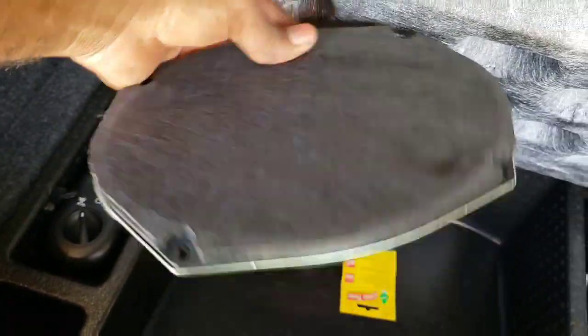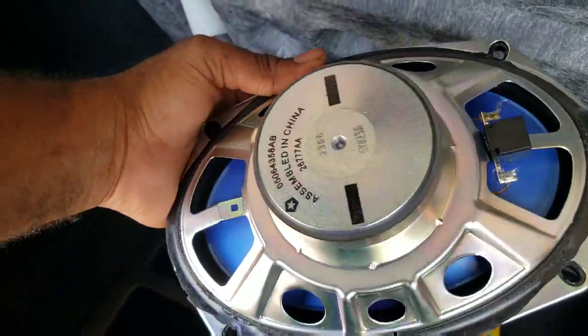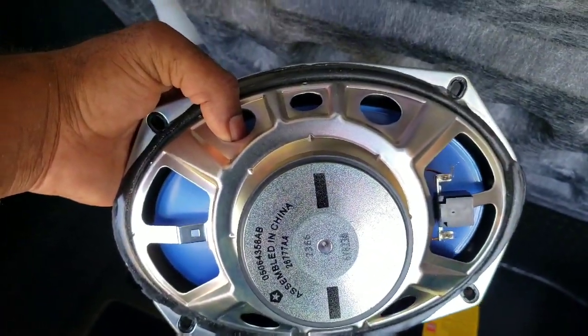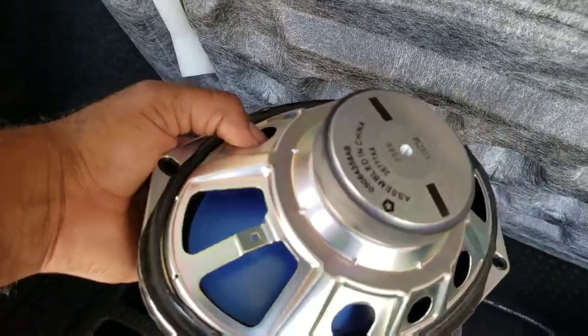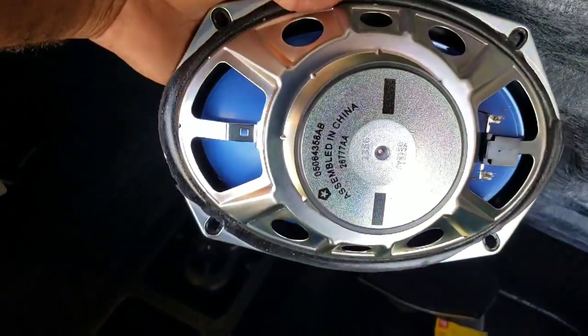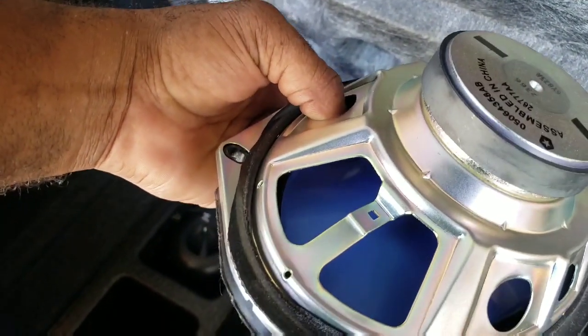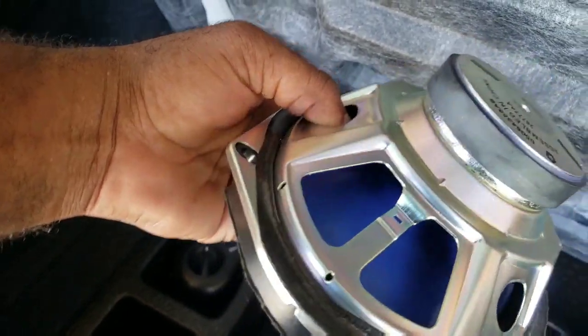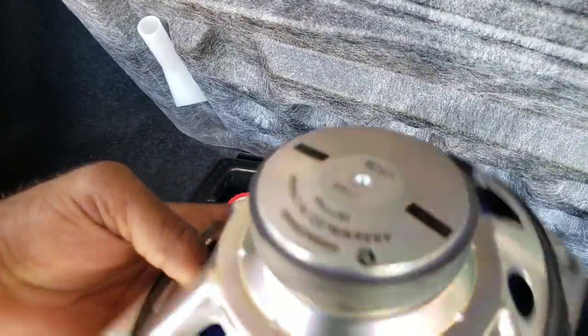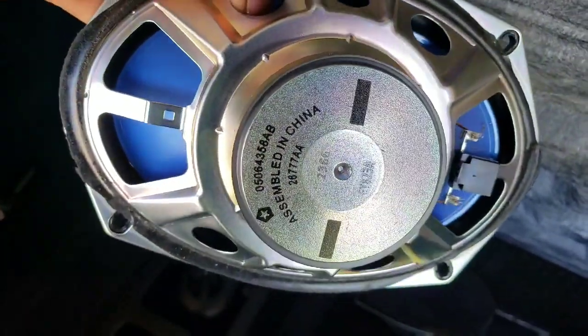Now these speakers right here — I pulled these out of my '17 RT. I had switched them out and upgraded to JBL GTO 928 two-ohm speakers. Y'all go back and check that video out — I did a comparison of the factory speakers versus the JBL speakers. As y'all can see, this blue material right here is like a paper-plastic type of speaker, little bitty magnet on this thing. This is what they gave me in the 2019 Scat Pack. Look at this crap — it's crap, man.